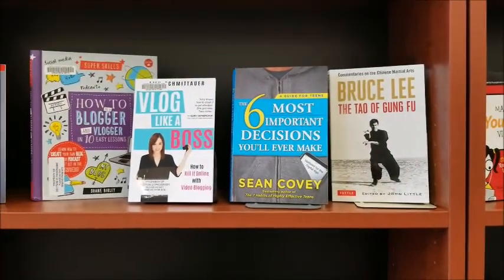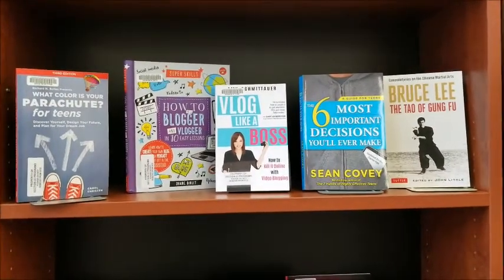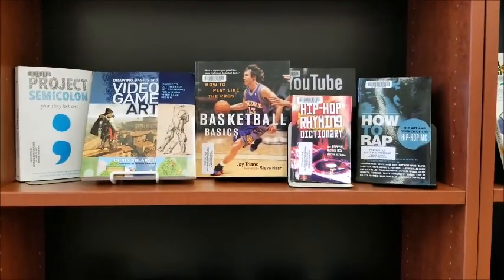Basically, for that daily independent read, you want to have enough choice and selection so students are not saying to you, 'I have nothing to read' or 'there is nothing there for me to read.'